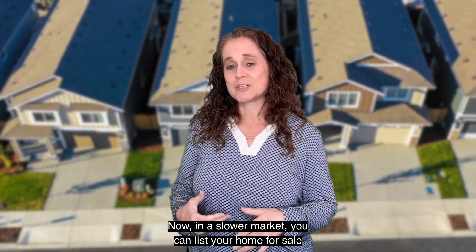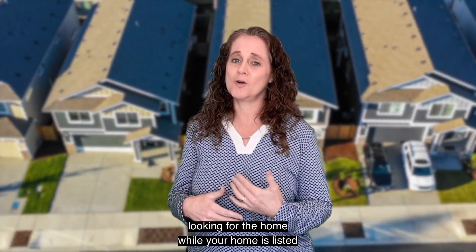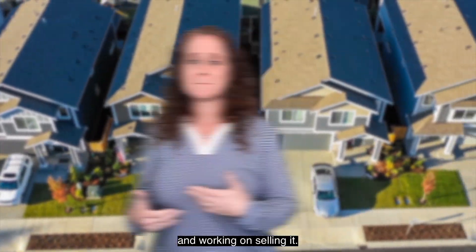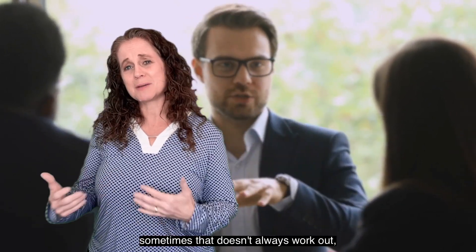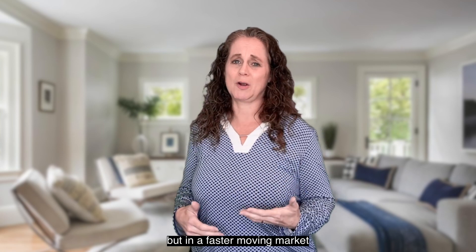you can list your home for sale and then start the buying process — looking for the home while your home is listed and working on selling it — but making an offer contingent on the sale of your current home when you find the right house to buy. Sometimes that doesn't always work out.